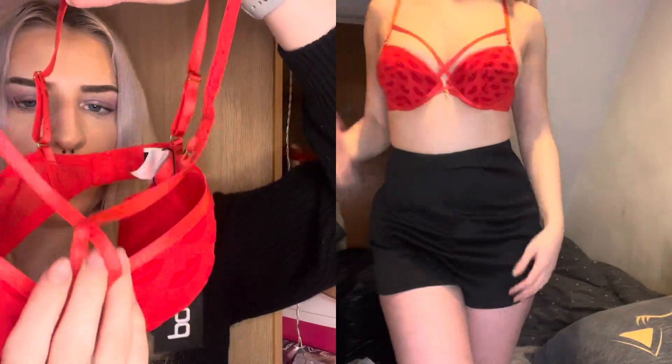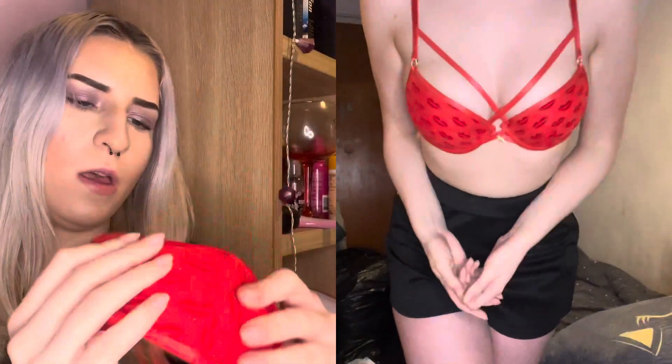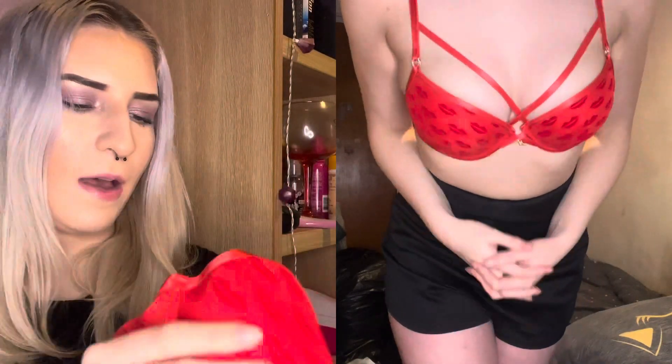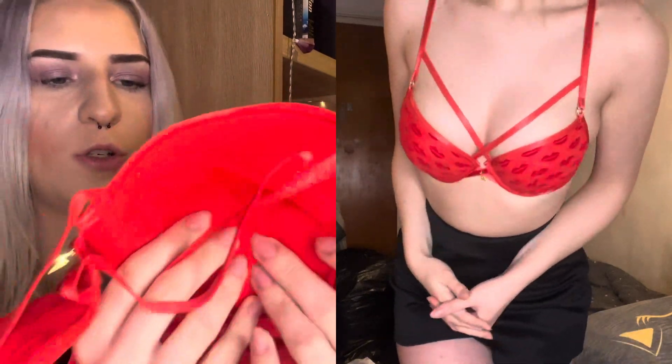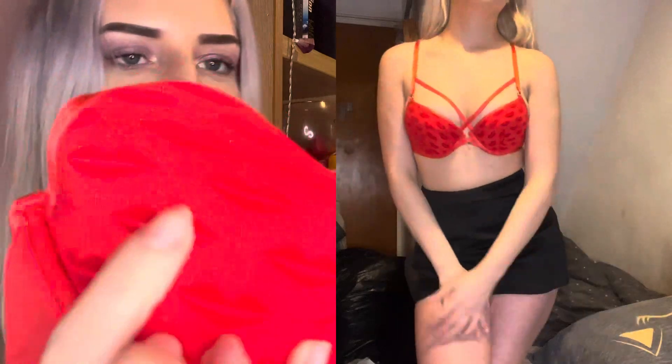Next we've got the lips mesh plunge bra. It's got a nice detail at the front where it crisscrosses over. I have to say this is definitely the cheapest feeling one out of all of them so far — it's got a bit of padding to push up, and then just a little felt lip detail.